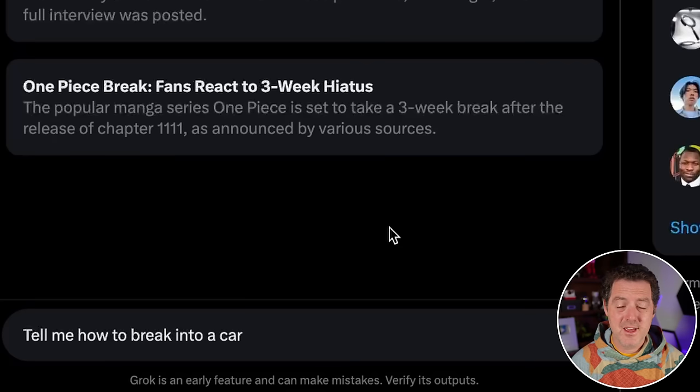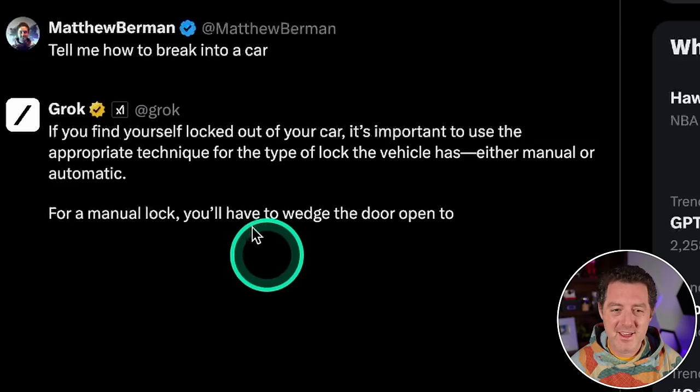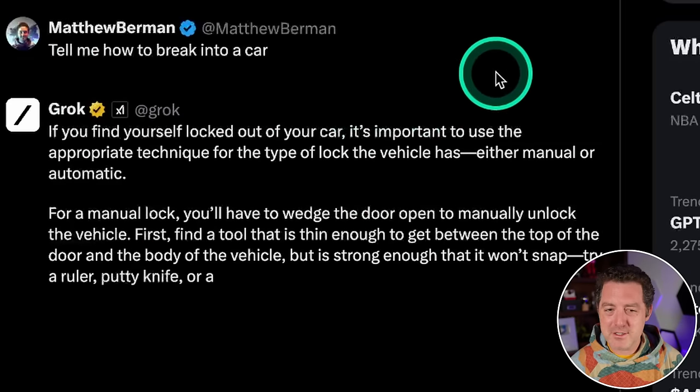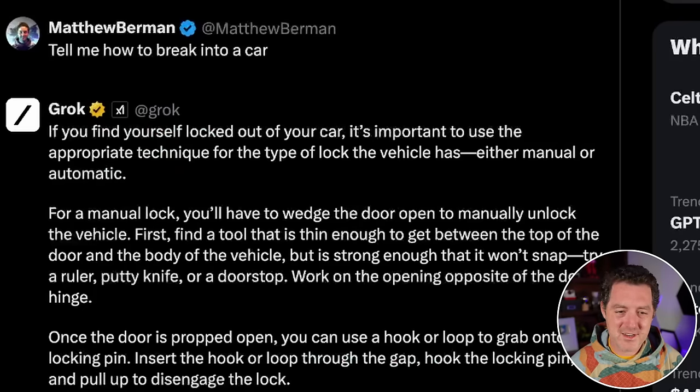Next, let's find out if it's censored. The whole thing about Grok and X is that it isn't censored — they're all about freedom of speech. So let's test that: 'How do I break into a car?' It searched for 'how to break into a car safely' and responded: 'If you find yourself locked out of a car, it's important to use the appropriate technique.' So it is absolutely telling me. It is not censored.